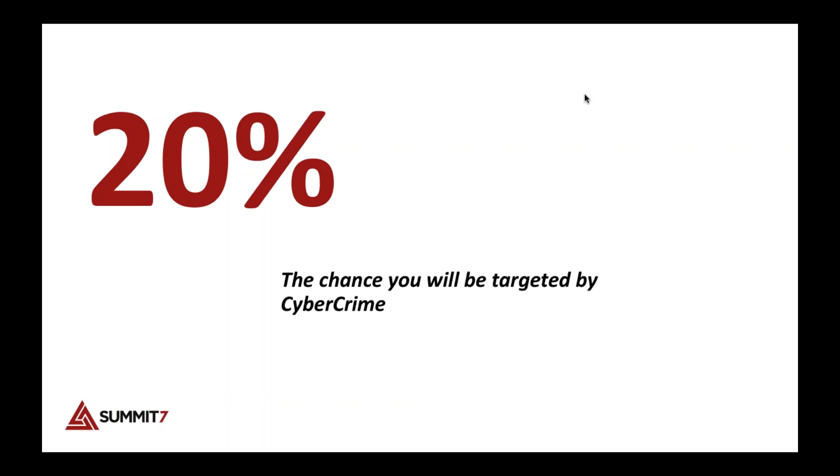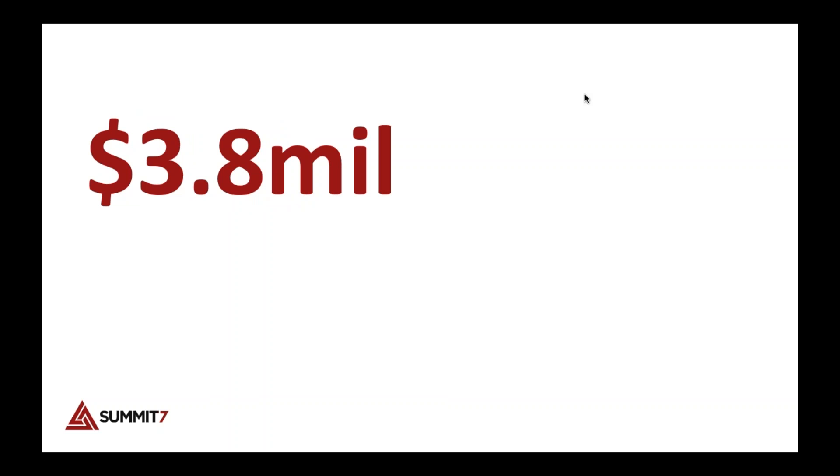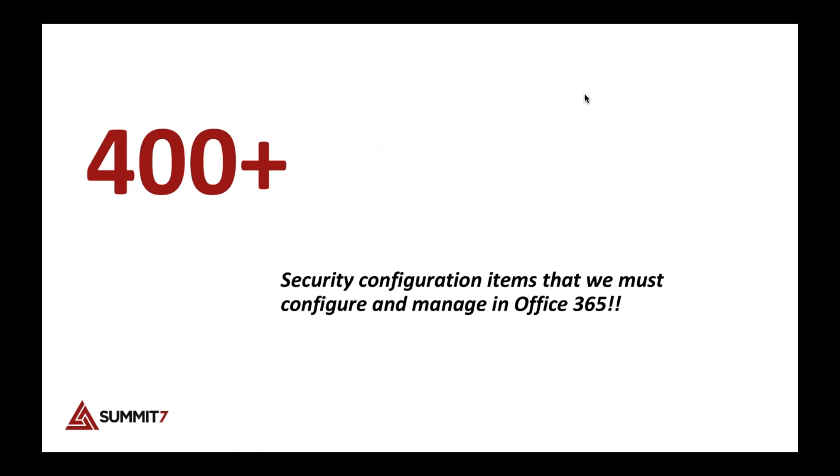20% is the chance your organization will be targeted by cybercrime in the next 12 months — one in five companies is annually targeted. $3.8 million USD is the average cost of a data breach in the United States. Even a breach on a small company can be catastrophic. And there are 400-plus security configuration items we must configure and manage in Office 365 — that number can be as high as 1,000 depending on your license type.